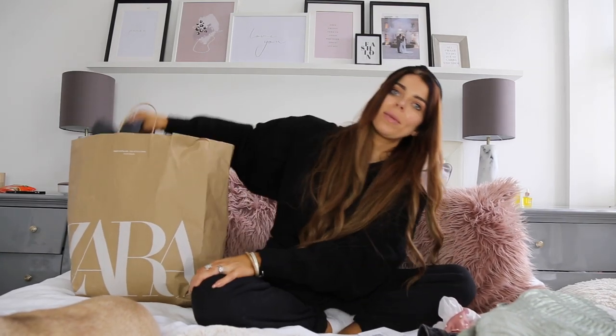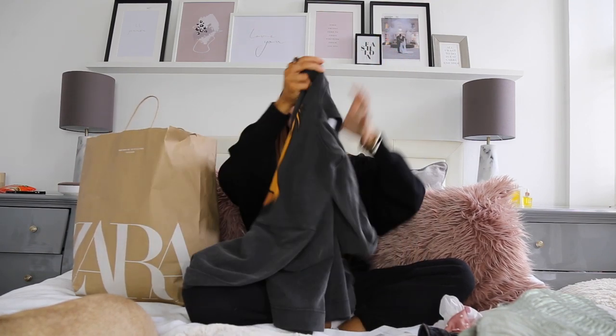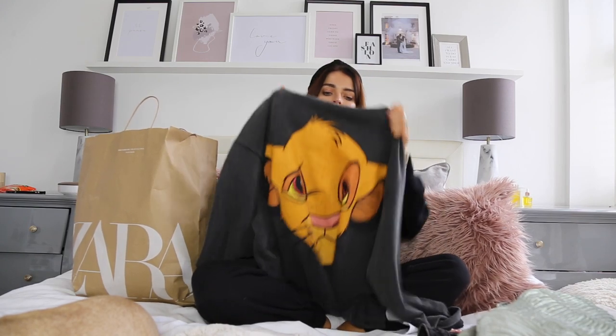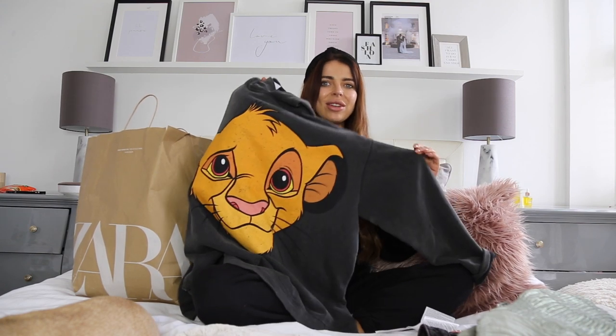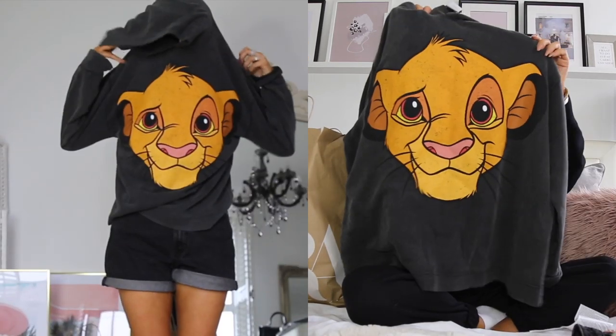The next thing - Effie also had her eye on this one. Zara do this so well and they seem to have loads of this style of hoodie and sweatshirt in at the moment. I had one last year which was like a princess Jasmine sweatshirt, but they've just brought out this one which I absolutely love. It's a hoodie with Simba on it - so fun and cute. I might wear it for travelling tomorrow when we go to the airport. Effie already wants to wear it as an oversized dress.